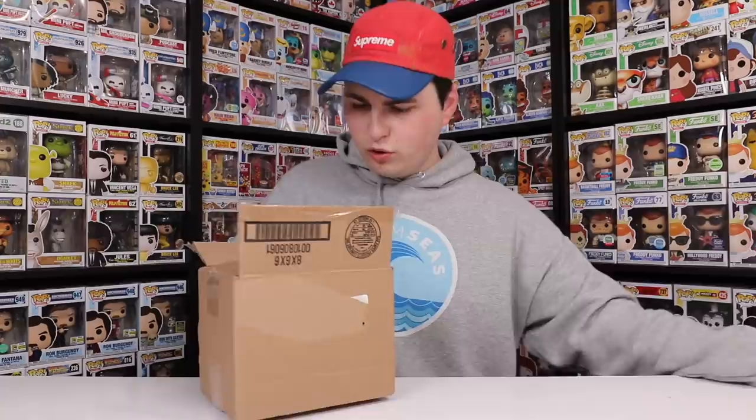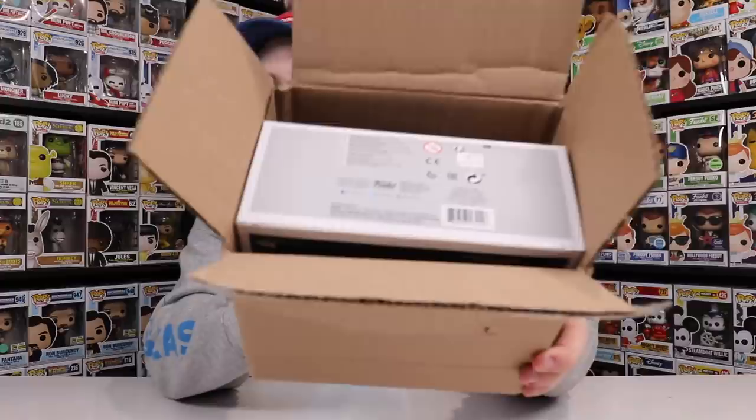I'm looking at this Pop here and it seems like they just fit it into the box — it is exactly at where the fold is on the cardboard. I think I know why, because this is a company that doesn't normally ship out Funko Pops. This one here was the 21 Pilots 2-Pack that was exclusive to their merch store.